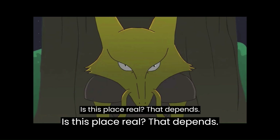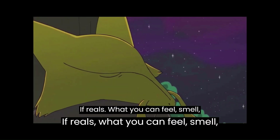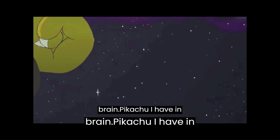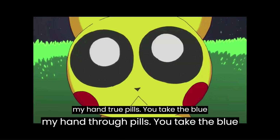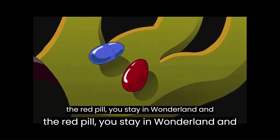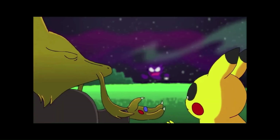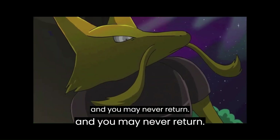Is this place real? That depends. If real is what you can feel, smell, taste and see, then real is simply electrical signals interpreted by your brain. Pikachu, I have in my hand two pills. You take the blue pill and the story ends now. You take the red pill, you stay in Wonderland, and I show you how deep the Diglett hole goes. But be warned — dive too deep and you may never return.